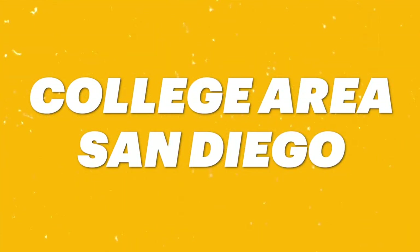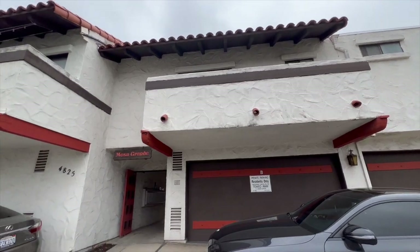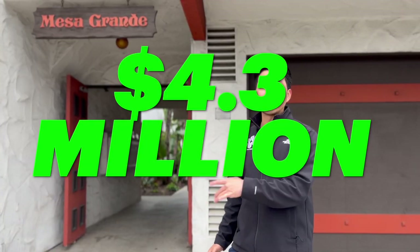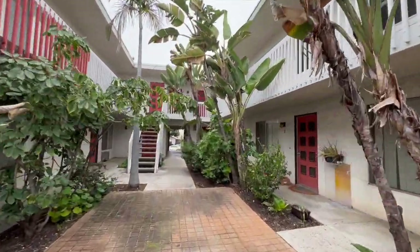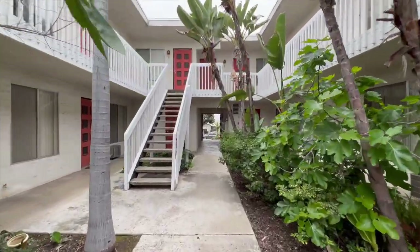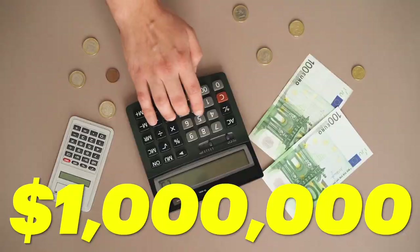Welcome to my 16-unit building in the college area of San Diego, one mile from San Diego State University on 70th Street. It's mostly one-bedroom one-bath units, with two two-bedroom two-bath units. I bought this property for $4.3 million. I sold two fourplexes — made a million-dollar gain on both — and put that money here. We are now refinancing the property at over $5 million just a few months after buying it.